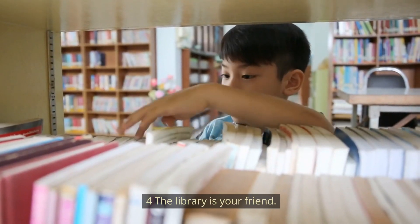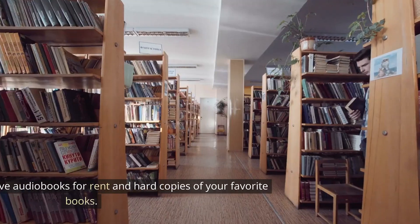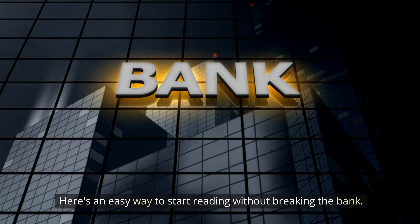Number 4: The library is your friend. Before clicking 'add to cart' for a new book, check your local library to see if it's available on loan. Most libraries also have audiobooks and hard copies of popular titles for rent — an easy way to keep reading without breaking the bank.